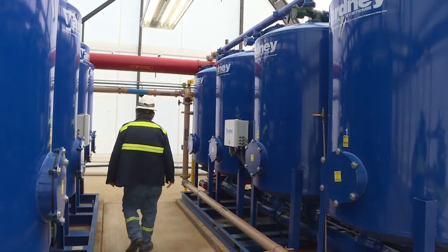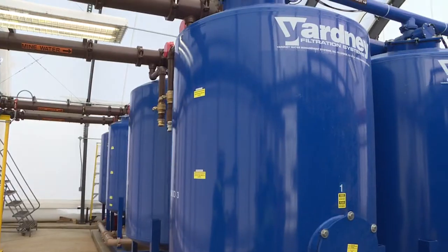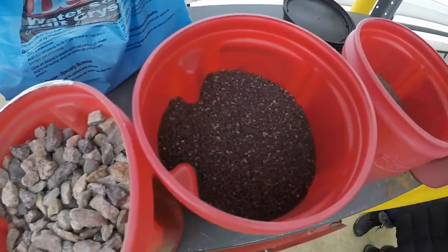Most of the work is done in this area right here. After the water is pumped from 6,200 feet down, its first stop is a series of multimedia filters comprised of four different layers.